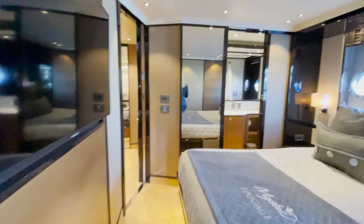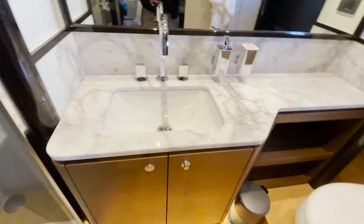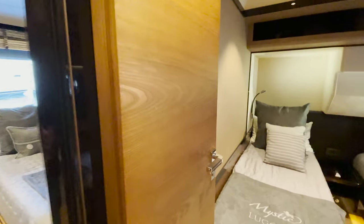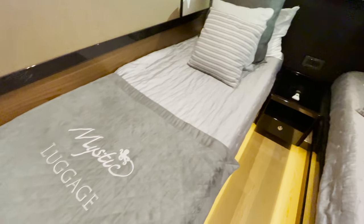The aft stateroom is actually the mid-cabin, and it's en-suite with a separate shower stall and full sink. There's also a day head with a shower and sink. We have another mid twin berth here as well, with a TV. To reach the forward master, you have to go up and then back downstairs — we passed it on the way to the helm.